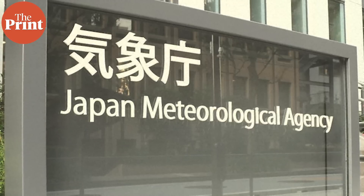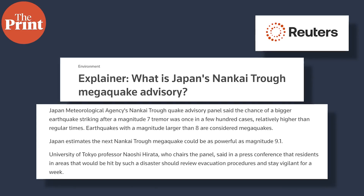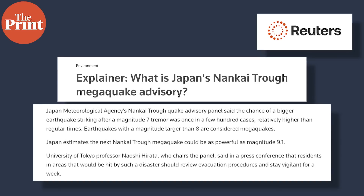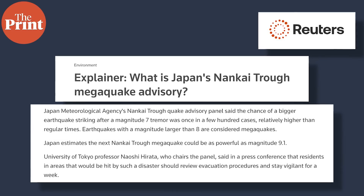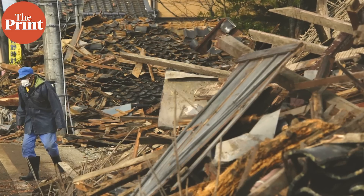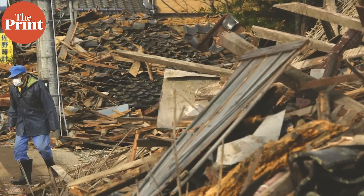Why has the Japan Meteorological Agency issued a warning for a mega earthquake in the Trough? According to Reuters, after the earthquake near Miyazaki, the JMA said that the risk of a bigger earthquake striking is much higher and the next earthquake in the Nankai Trough could be 9.1 or higher in scale. It is imperative to understand that earthquakes, be it in subduction zones or anywhere else, cannot be predicted accurately yet. But scientists and geologists have studied historical earthquakes and the faulting behavior of tectonic plates to assess the seismic hazard and risk of megaquakes specifically around subduction zones.